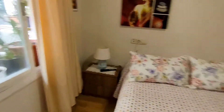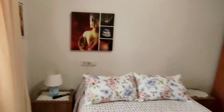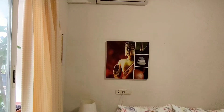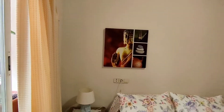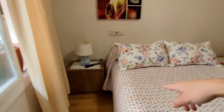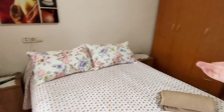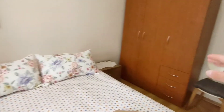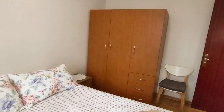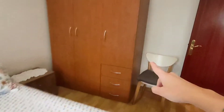One thing very important: the air conditioner — maybe it's also a heating unit. There is a lamp, a bedside table, and this enormous wardrobe with three doors and three drawers.